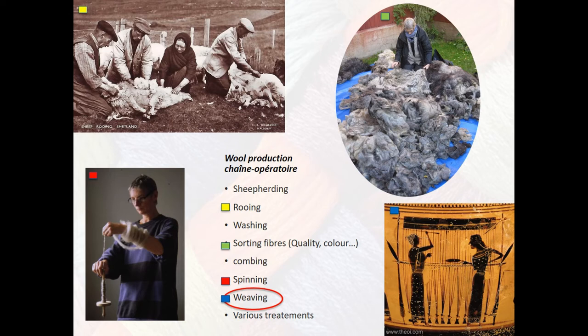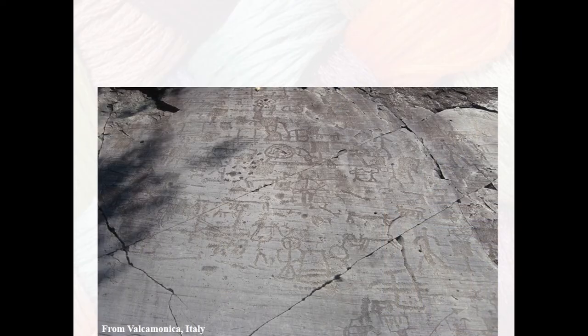If you look at archival documents, you understand that the weaving part is the final part and it actually takes perhaps the least time — it's the quickest part of the whole process. But it is very important: it's a key moment because if the weave is of poor quality, the whole wool chaîne opératoire doesn't really have any economic sustainability — the product is not sellable, not useful. So I think it's a pretty fundamental step nevertheless.